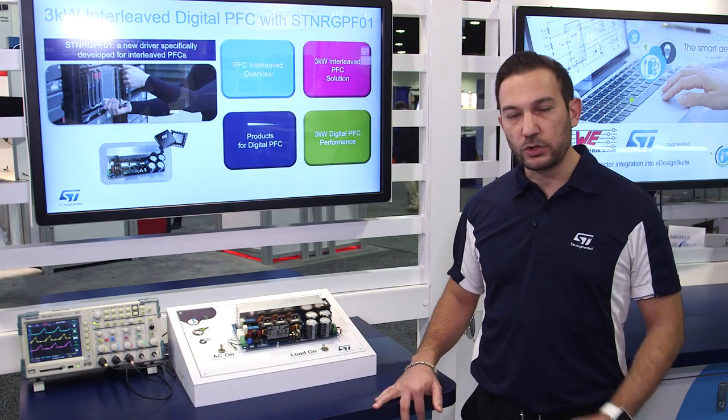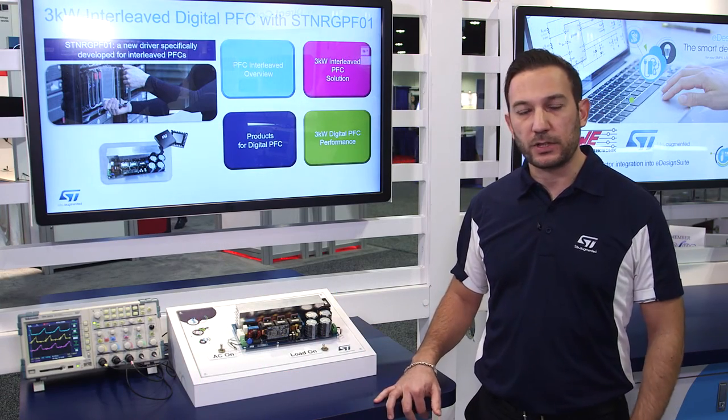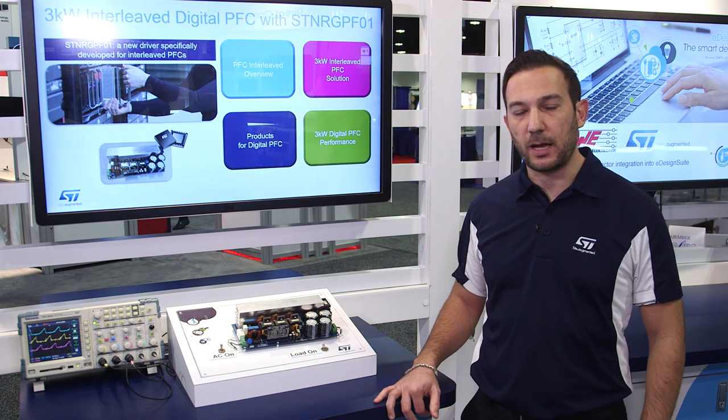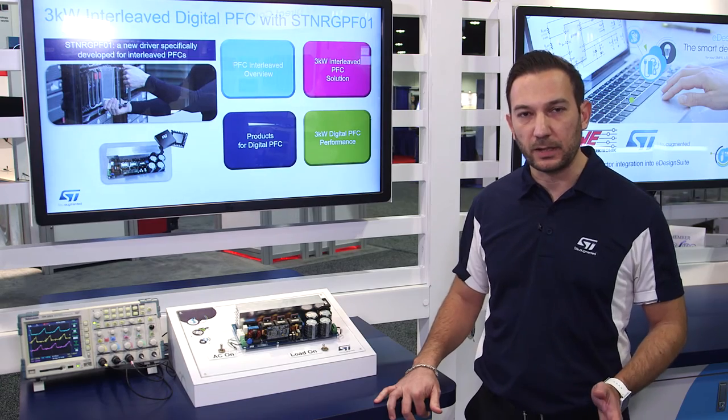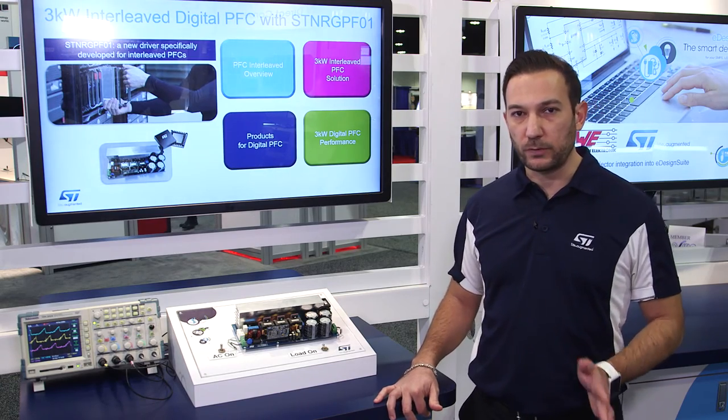Other functions that the ST Energy PF01 provides are inrush current limiting, soft start-up, and also all the protection functions that are required to ensure safety and reliability for most of the applications.